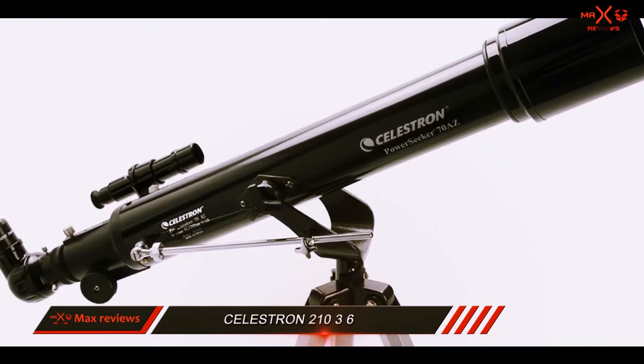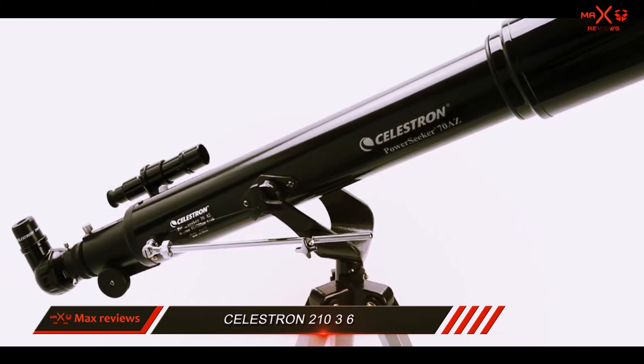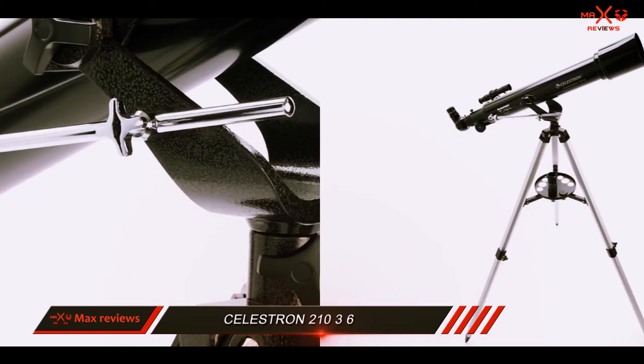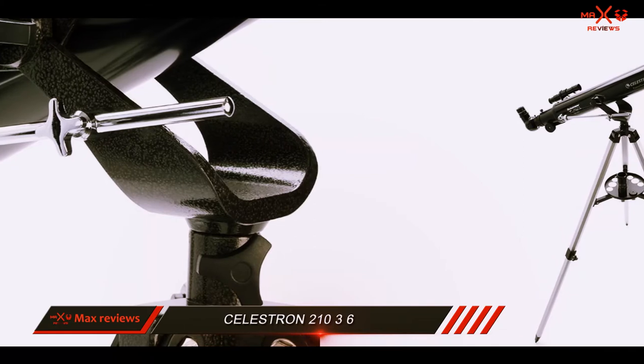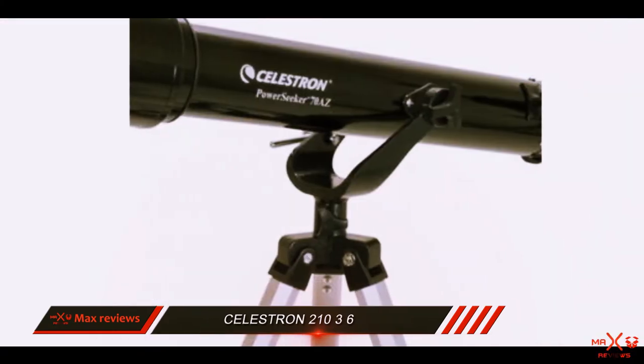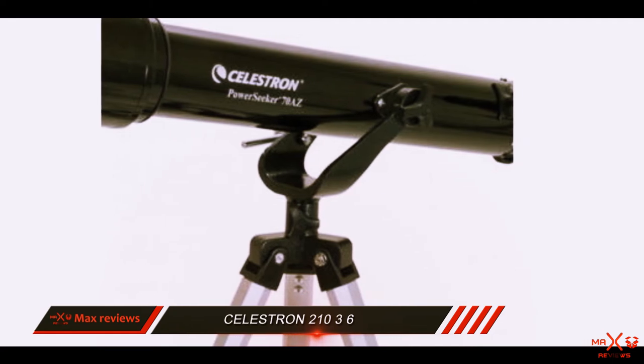A 20mm eyepiece with a 3x Barlow lens does a good job. You can clearly see the moon, the sun, Jupiter, and to some extent Saturn's rings. The main advantage of this telescope is that it comes with erect image optics, so your kid can also use it for terrestrial viewing like bird watching, viewing mountains, and many more things in the daytime.